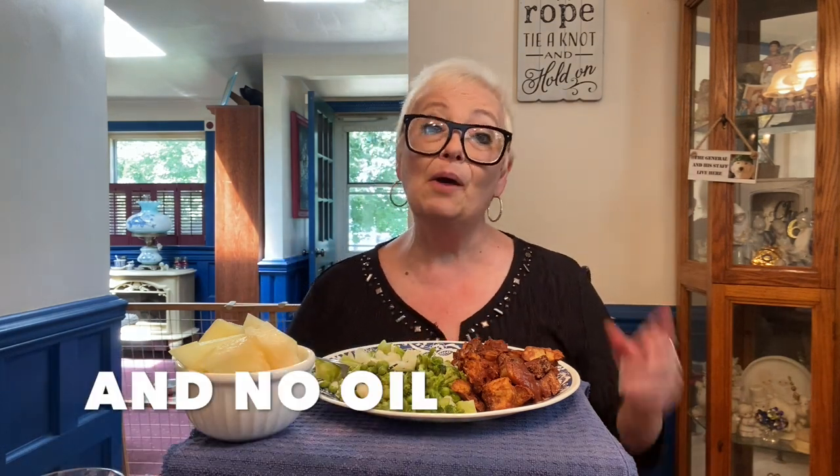If you're new to my channel, I'm doing plant-based eating. If it comes from a bush, a tree, a vine, or under the ground, I eat it. I eat no vegan meat, no vegan cheese, no dairy, no fish, no eggs — I get everything from the earth. Shopping is a breeze. My husband and my daughter are all doing plant-based eating; my daughter's doing more vegan, but my husband and I are definitely doing plant-based, and yes I am cooking for him as well as myself.